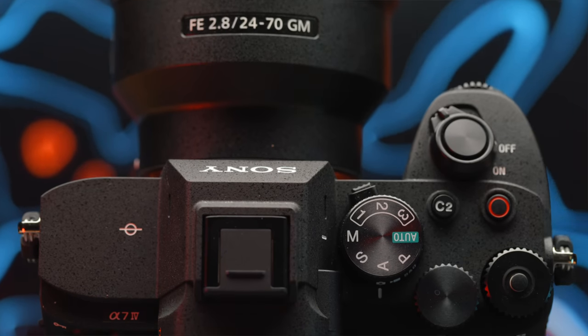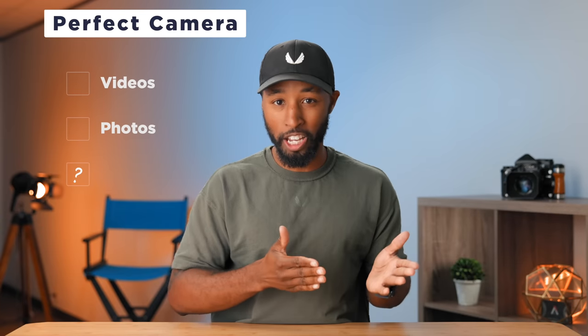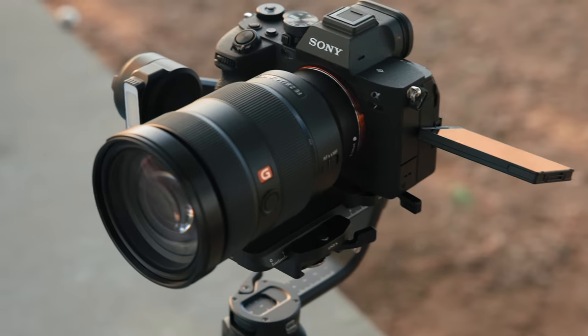But wait, I'm kind of getting ahead of myself here. Just because it has these specs doesn't mean that it's actually checking the first two boxes. So let's go ahead and jump into the first box, which is all about video. In order to properly break down how this camera handles video, we first have to talk about where this camera sits in Sony's lineup.